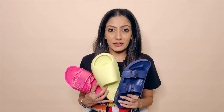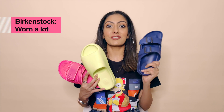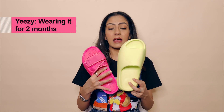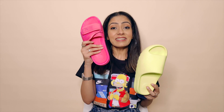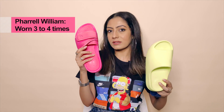Before I begin the review, I just want to tell you that the Birkenstock I'm wearing for the past two years, so I've worn them a lot. These Yeezys I just got like two months back and I've worn them quite a lot — almost every day. And this Pharrell Williams is the newest addition to my slide collection, bought recently, worn just three or four times.